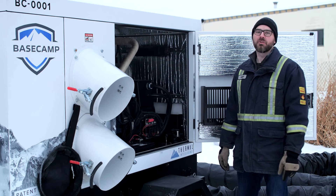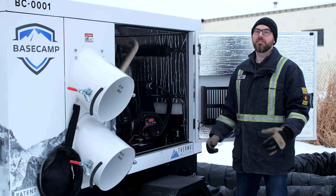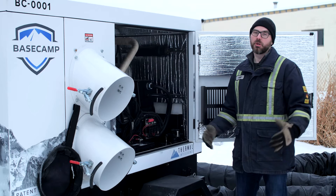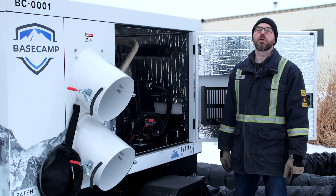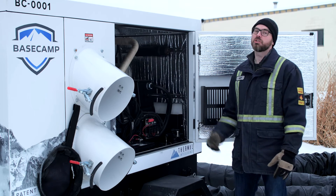All of our livelihoods depend on it. One simple step in the right direction is fueling equipment every 48 hours. With the majority of equipment requiring fueling every 12 hours, you can pocket an instant 400% efficiency gain by using the base camp.